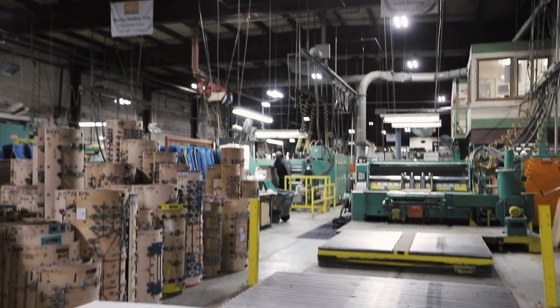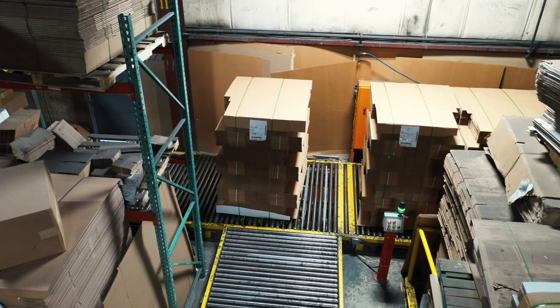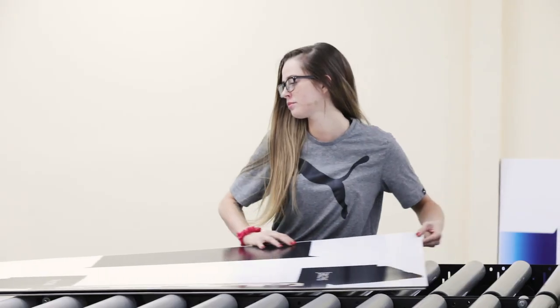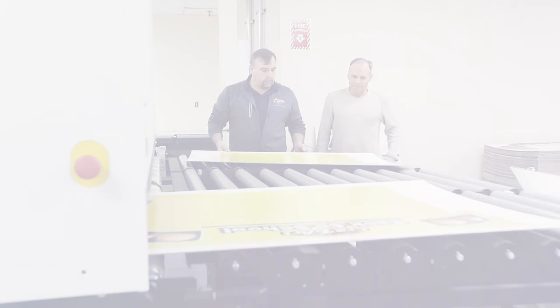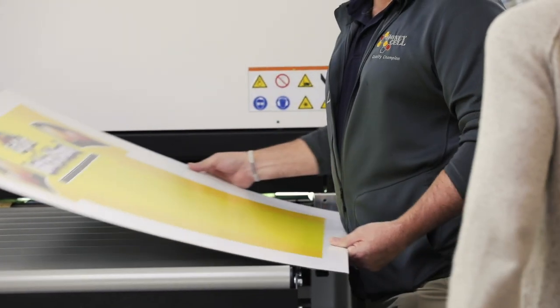A lot of what we run is chemi, and so that has a natural sheen to it already. Having that kind of brilliance of the UV wasn't really needed. You couldn't really tell the difference between the litho and the digital print, and that was one of the big things we wanted to make sure our customers were happy with.